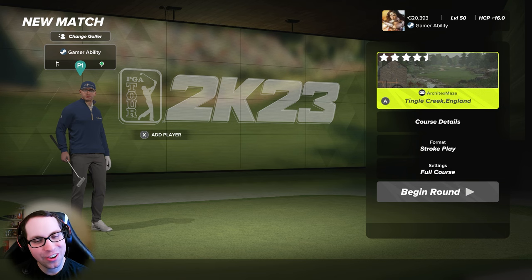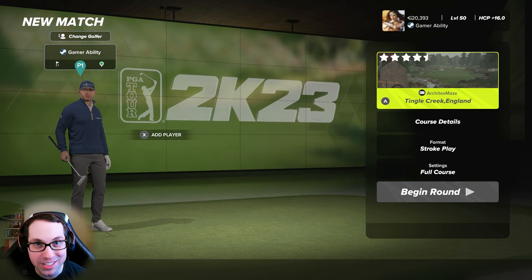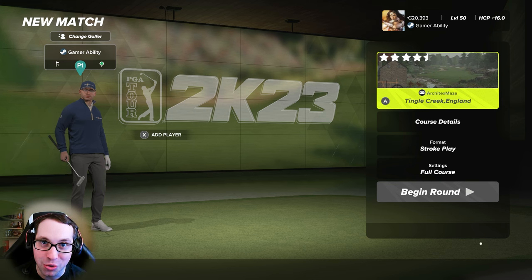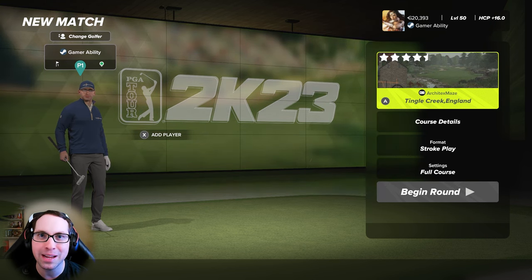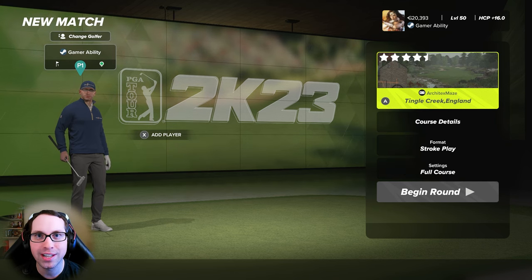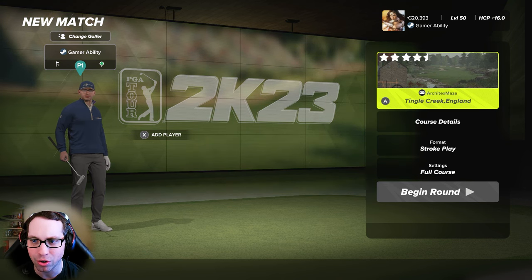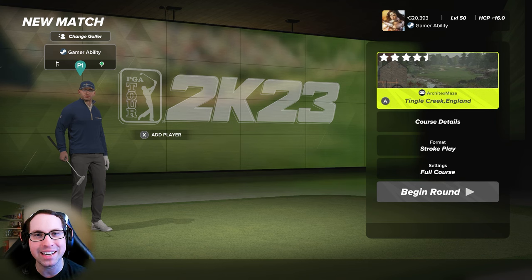What's up everyone, Ryan here and I'm back with another PGA 2K23 course showcase video. Today we're diving into the beautiful new course Tingle Creek England from the great design dynamic duo architects Maze and Ohio State Mike. Many of you may know them by the name Steve Manley and Mike Heron, but these two designers' course collaborations are always on another level, and they did it again everybody here at Tingle Creek.